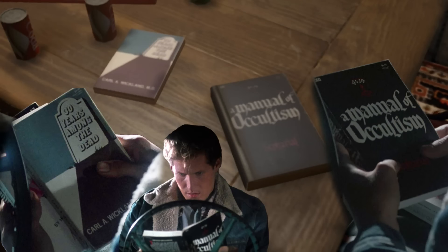And here's the bit I mentioned in the first video I did about the virtual cabin — when Tommy Jarvis, played by Tom Matthews, was reading the books about how to get rid of Jason. And you can see him there: '30 Years Among the Dead,' 'Manual of Occultism' — great, great attention to detail, I absolutely love it.